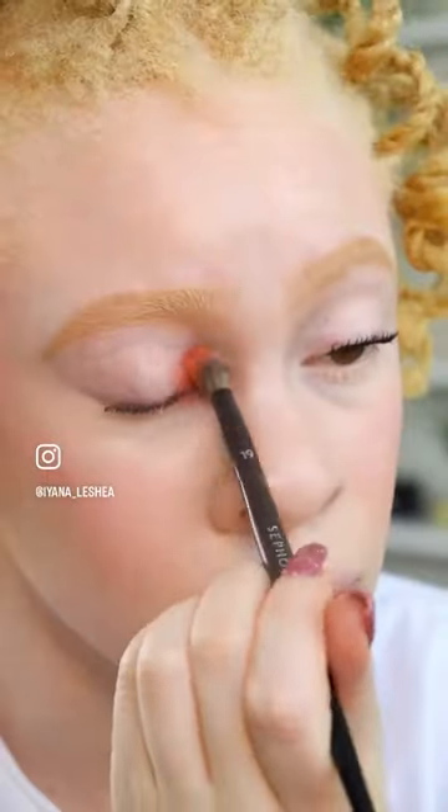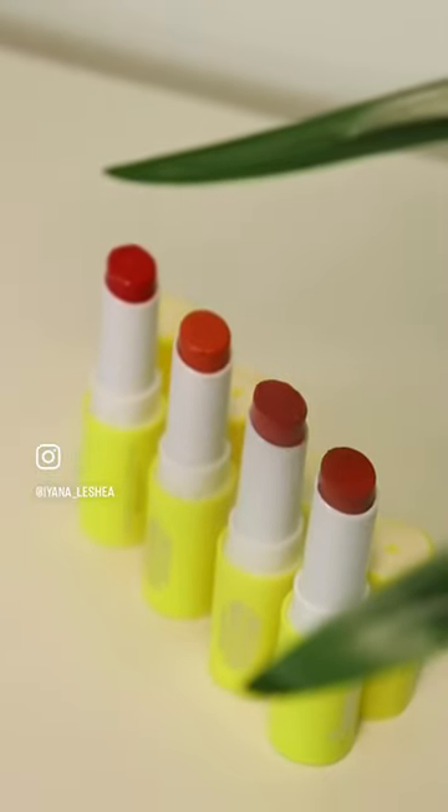After applying my SPF, I decided to do a simple, fun summer eyeshadow look to complement one of the four Supergoop SPF lip shades.